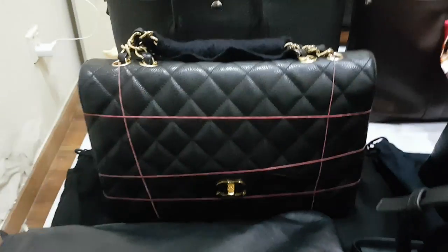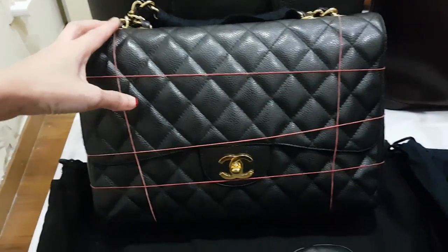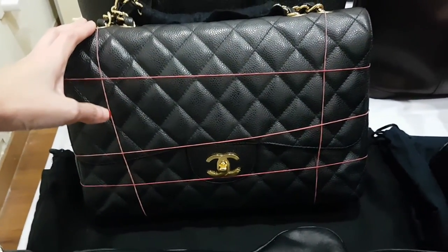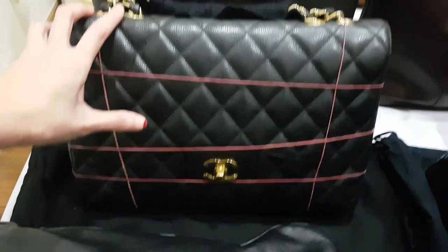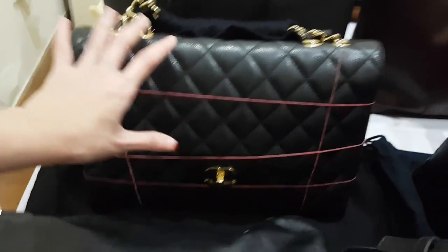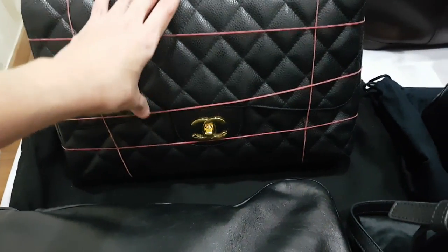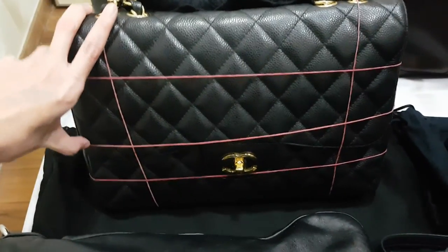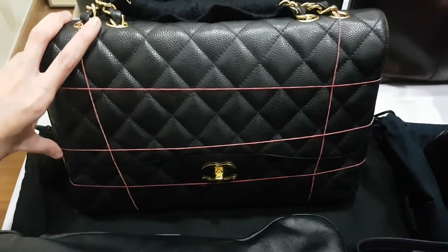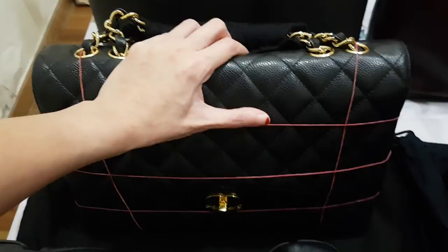Sorry about the rubber bands — please just look past that. Next is my Chanel Jumbo in black caviar leather with gold hardware. This is the single flap. It's a very chic bag. I sometimes think maybe I should switch to silver hardware, but I still really like the gold hardware look, so it'll probably be in my collection forever.